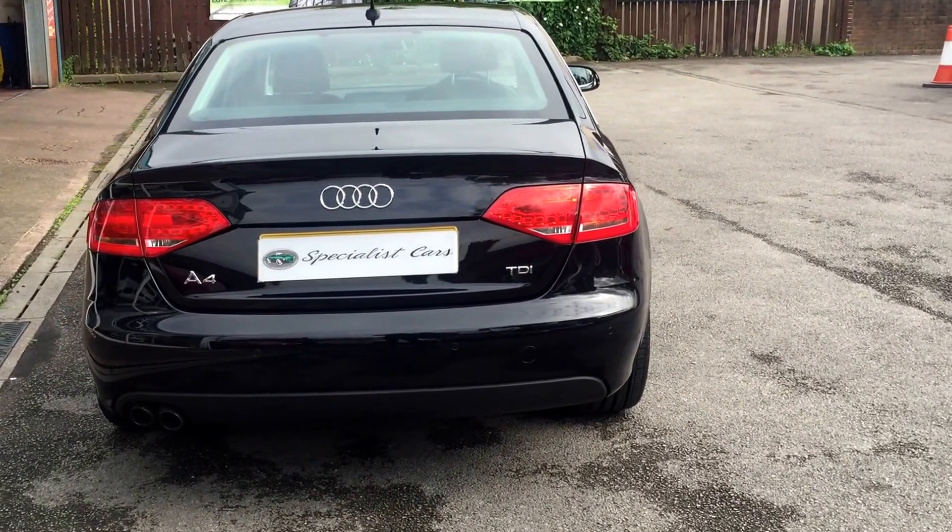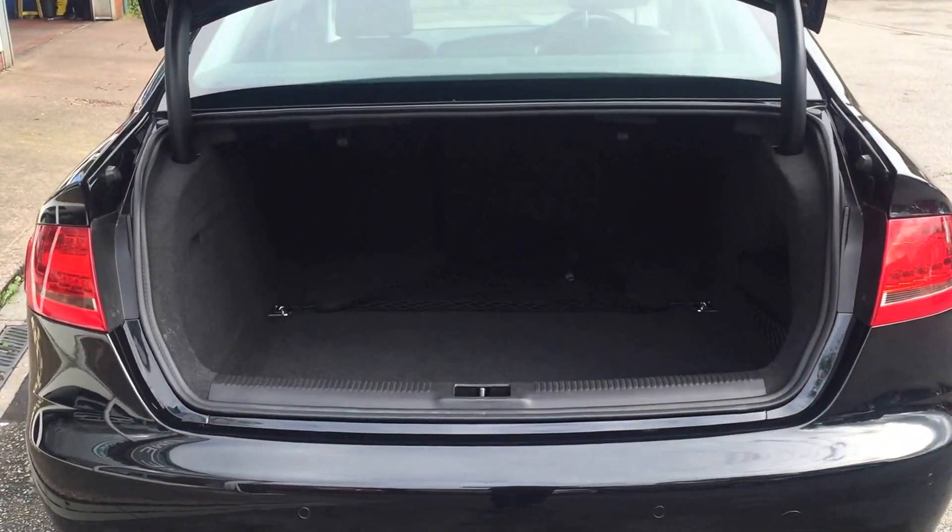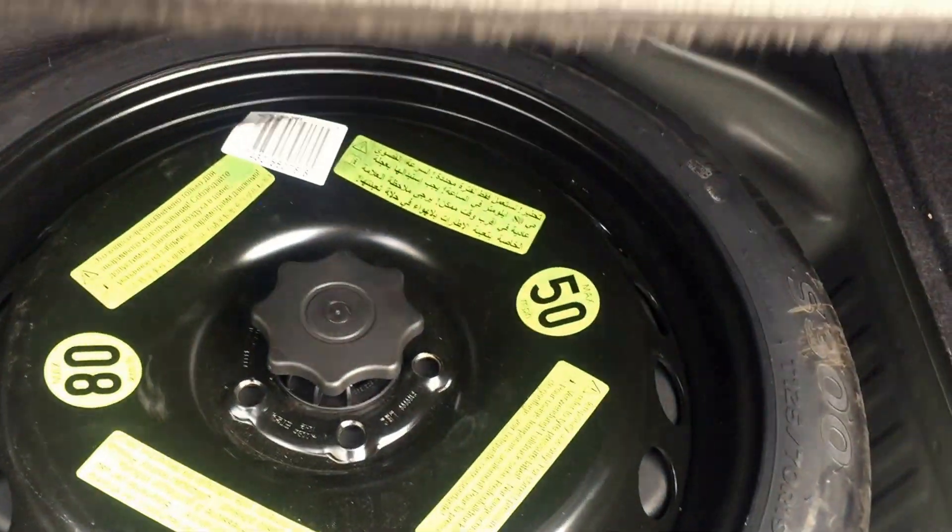It has acoustic rear parking sensors. Great size boot on it, all beautifully clean. Split-folding rear seats. No damage anywhere. Spare wheel there.